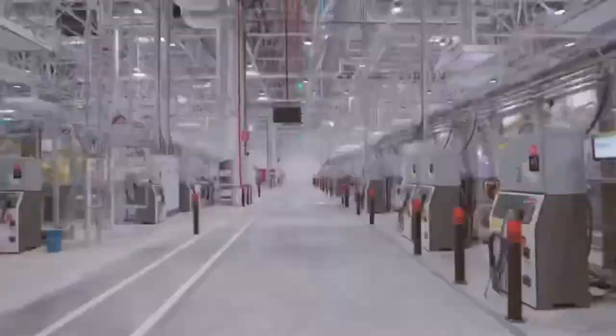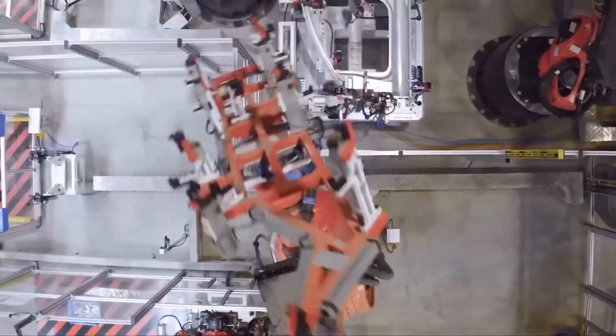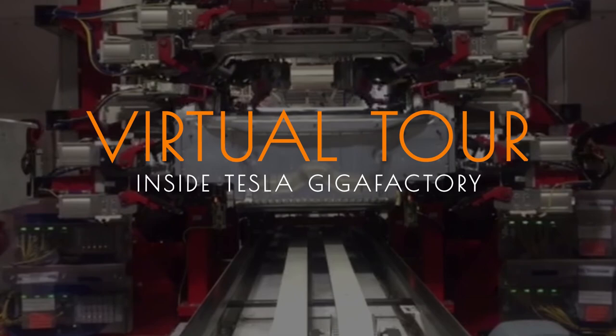Before we continue, don't forget to subscribe to our channel and click on the notification bell so you get updated with our newest content when made available. We present to you a virtual tour inside the Tesla Gigafactory.